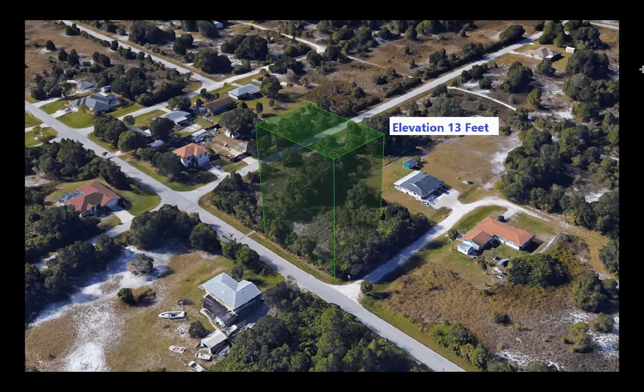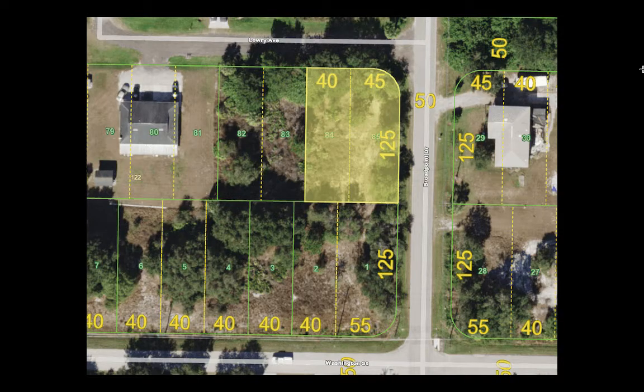Great gravel road access on the other side. It's the intersection noted for you there. And this is a 3D representation of the property bounds. You can see it's in a really lovely built-up area. Lots of neighbors kicking around. This area is building in fast. The elevation here is 13 feet. It's right on the corner — that's Lowry and Broadpoint.